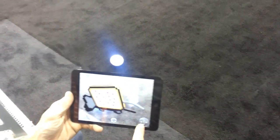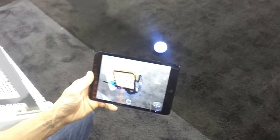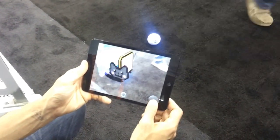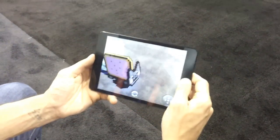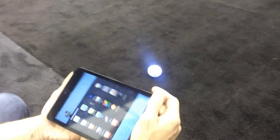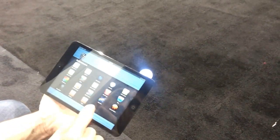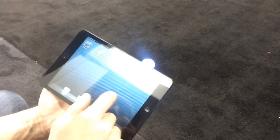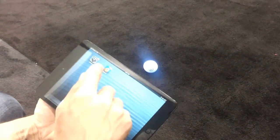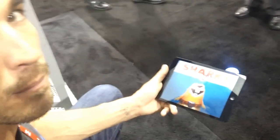That opens up the toy to a whole new side. When you buy it at retail, it doesn't have augmented reality apps on it yet — is that still to come? There's one that we released in November. The zombie one will come out in the next month or so. The one that's already been released is called Sharky the Beaver, and that one is available right now for iOS.